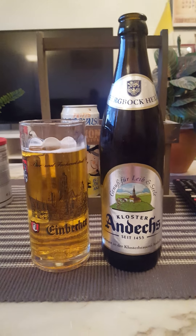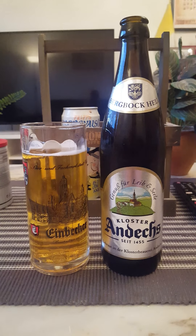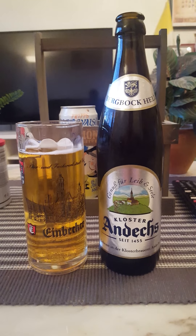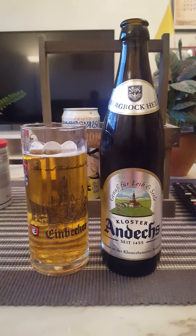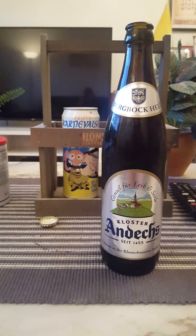Almost like a doughy thing going on — like bread dough you'd use for making bread. A little bit of that doughy taste to this one, but it's not bad, certainly not bad.